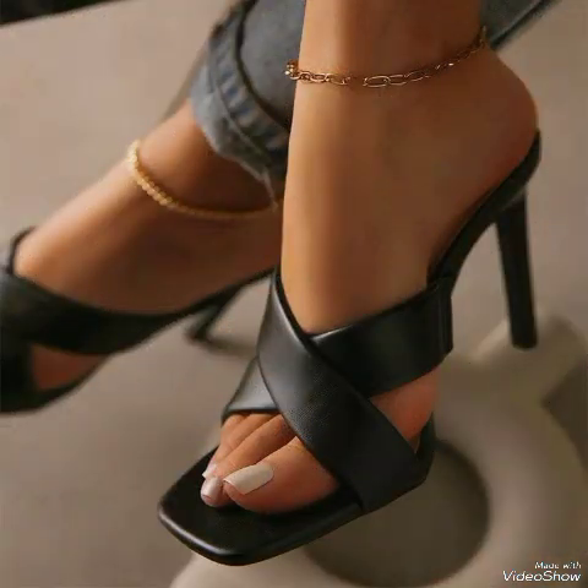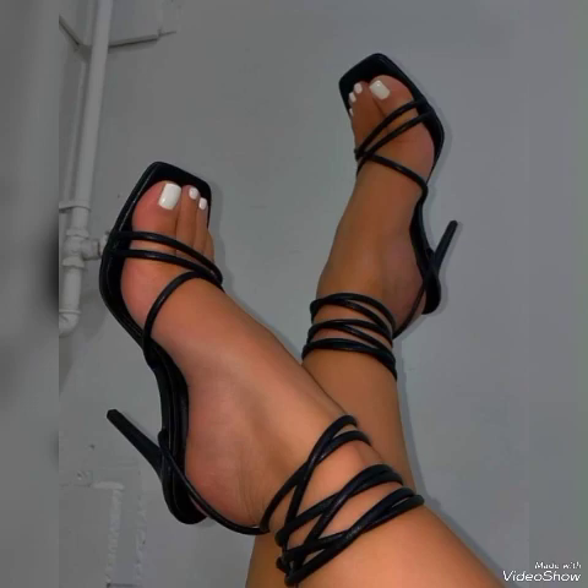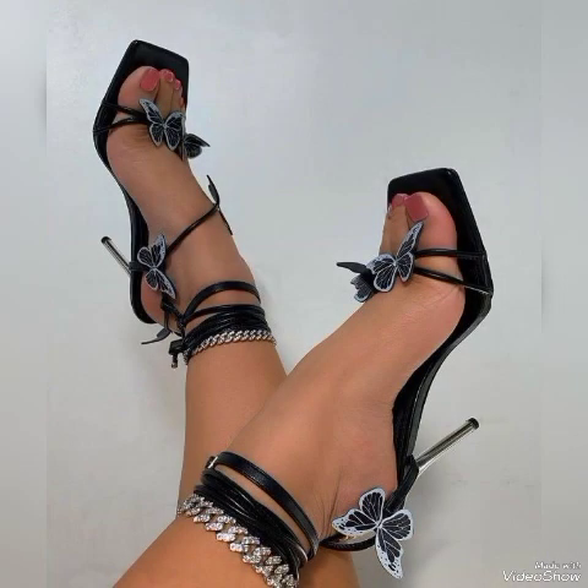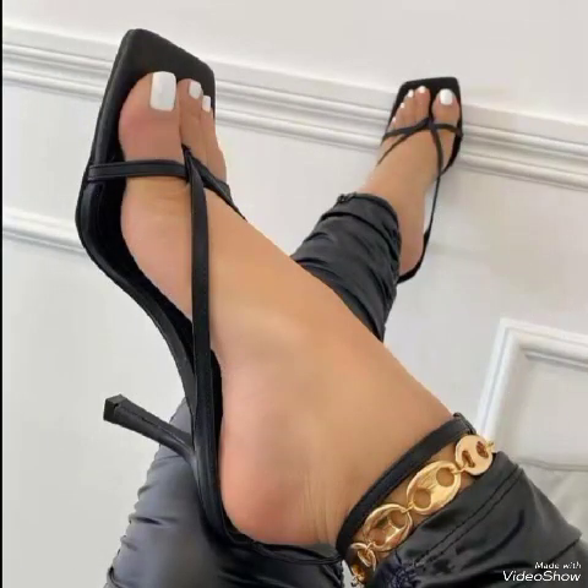These are the latest trending ideas from all over the world for women of 2023. All these collections of pointed-toe, open-toe, and square-toe high heel sandals you can use to make your personality elegant and gorgeous and look younger and beautiful.